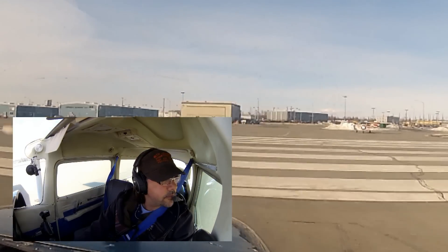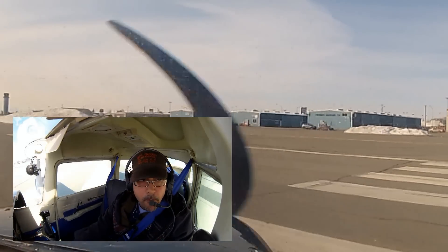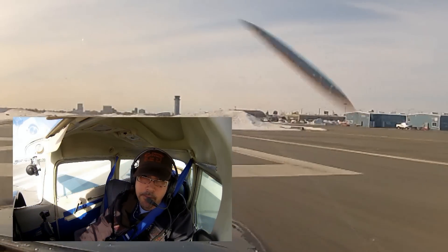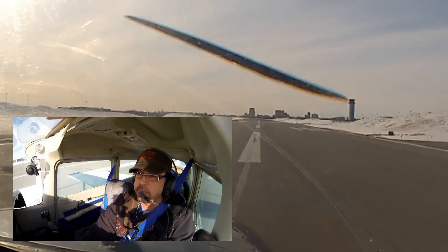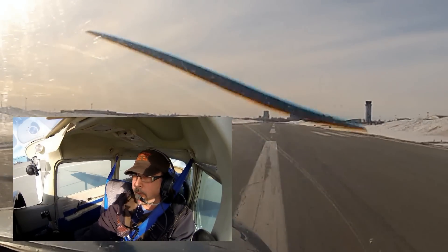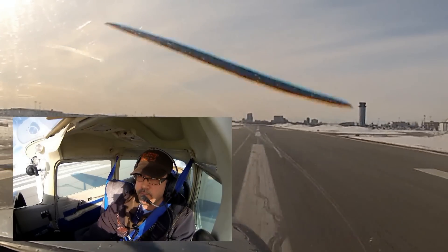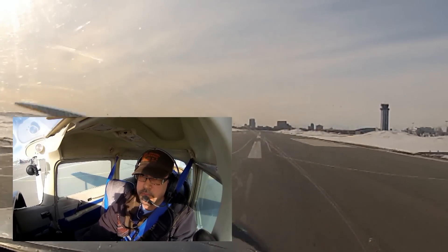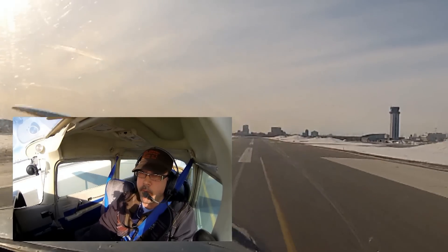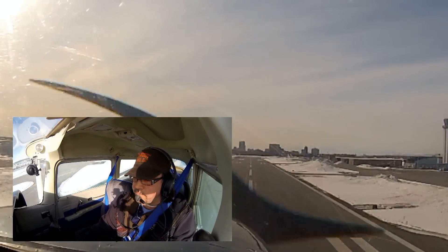Merrill Tower, Diamond 102 Uniform is 2 miles northwest of Point Norname, inbound for landing. Diamond 102 Uniform, Merrill Tower, make right traffic runway 25, report Ship Creek. Traffic: Piper over West High at 1,000 feet opposite direction. Cessna at downtown shoreline at 1,800 feet opposite direction. And Cessna departing 25 now, rolling opposite direction.